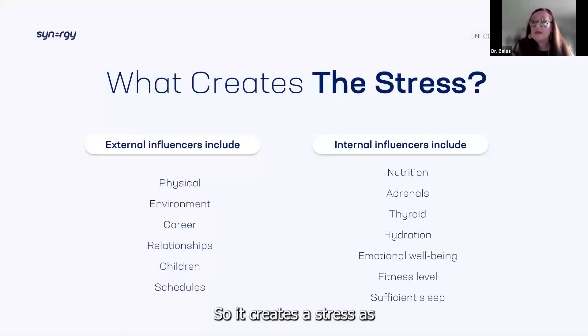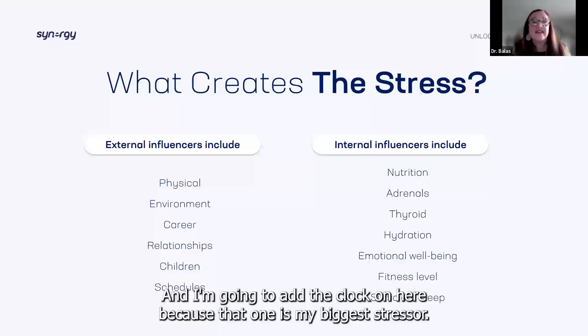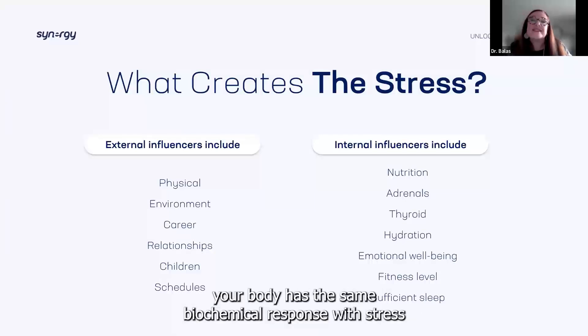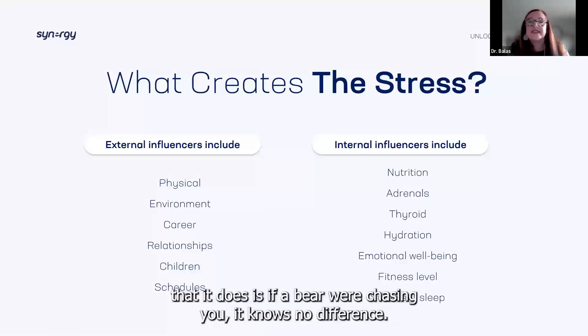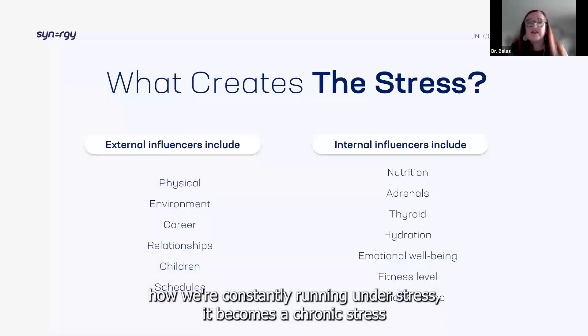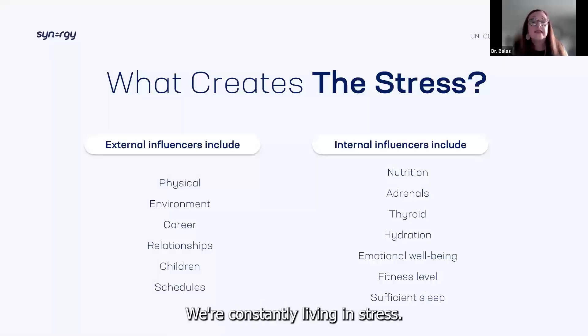So what creates the stress? We have external influencers: our physical health, our environment, career, relationships, kids' schedules. Here's something interesting: when you're running five minutes late, your body has the same biochemical stress response as if a bear were chasing you — it knows no difference. You can see how we're constantly running under stress that it becomes chronic — not just this adrenaline surge we need occasionally. We're constantly living in stress.